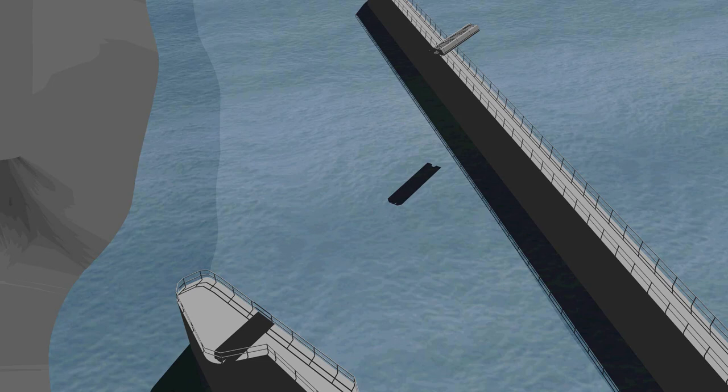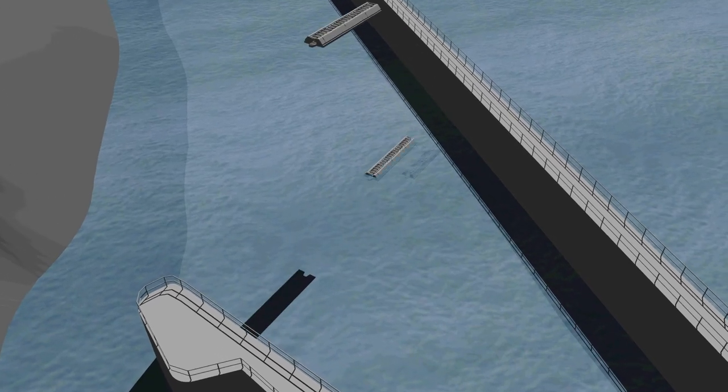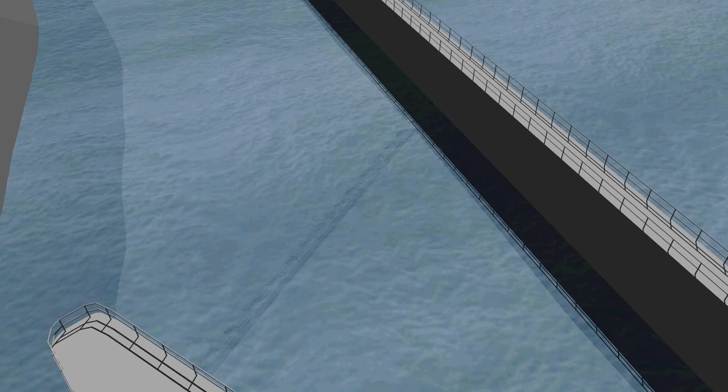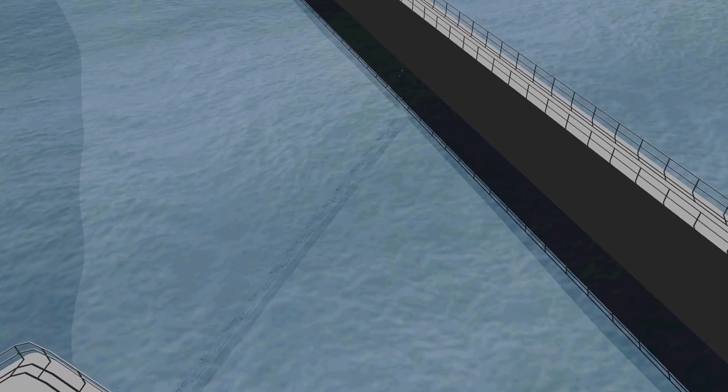In fall 2019, a bioacoustic fish fence, or BAF, was installed below the Barkley Lock entrance on the Cumberland River to test the BAF's effectiveness in deterring Asian carp movement upriver.